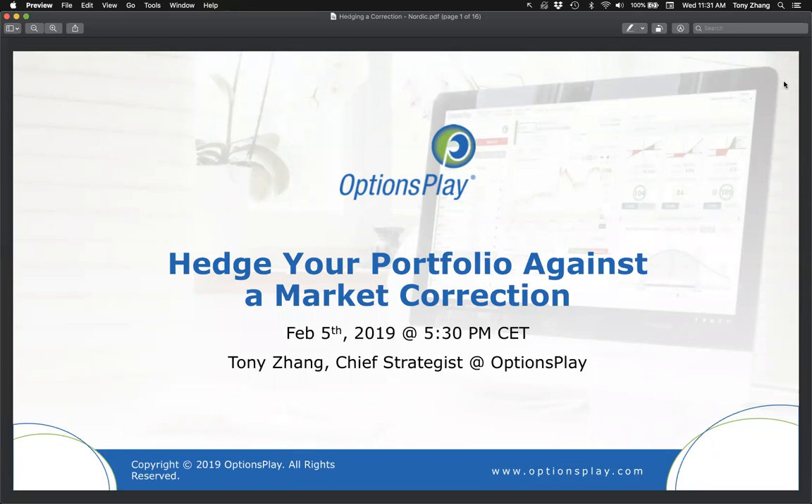In the current environment where all central banks are easing and markets around the world are making all-time highs, hedging your portfolio is probably not top of mind. That's why I want to take the time today — when you're not scrambling — to review best practices, how to actually go about hedging your portfolio, and what your options are, giving you ample time to learn and prepare.